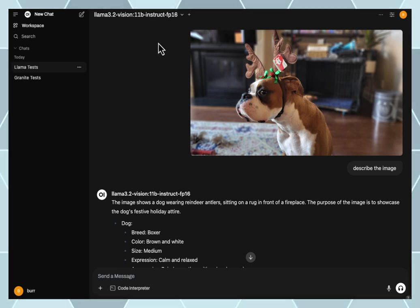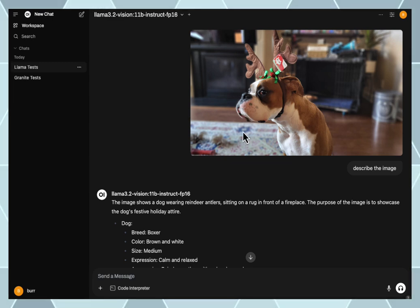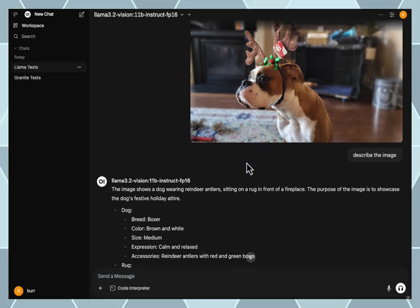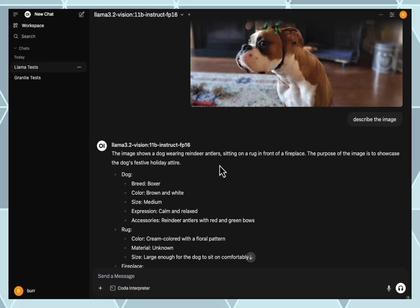I have two vision models here: the Llama 3.2 Vision 11B. This is actually how I got started on this journey a couple months ago, with this picture of my dog that my wife took. You can see that prior to the holiday period he got to get dressed up in reindeer antlers.